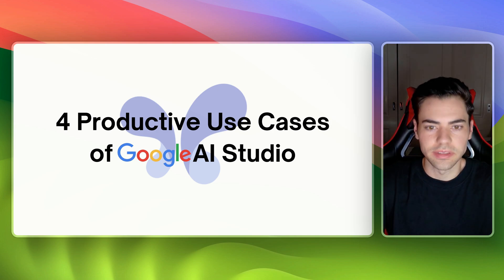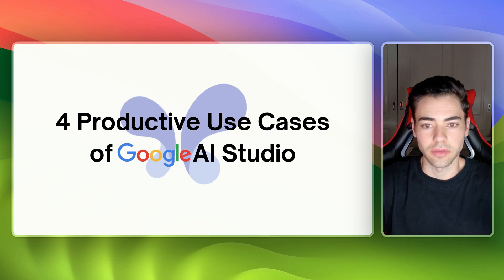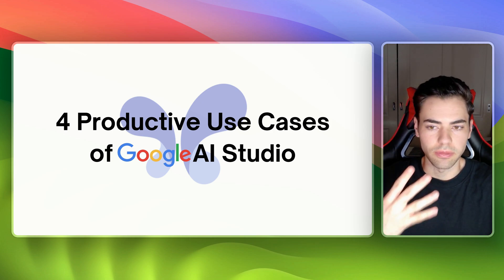If you're like me and love AI but can't simply keep up with AI tools, then I'm going to make this very easy for you. I've got four productive ways that businesses can use Google's AI Studio in under nine minutes. I'm going to show you exactly how you can use it as a business owner to save you time and make you more productive in four different ways.